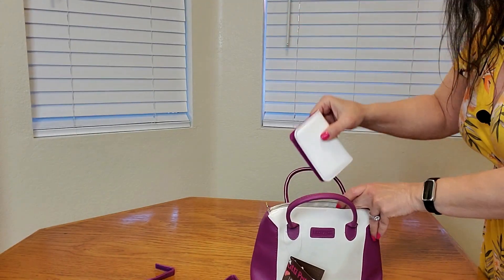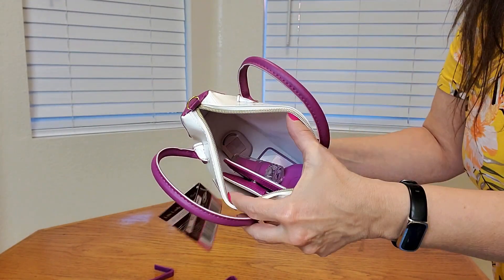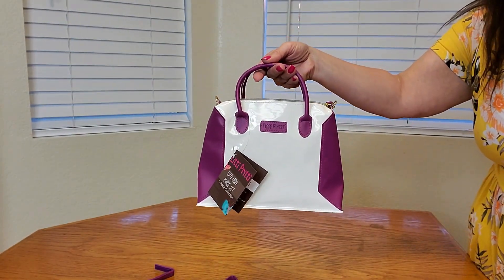And then you can just put everything inside — look, plenty of room, there's still room for more items. How cute and adorable is this? How cute for your little fashionista, right? Definitely recommend this. Thank you so much for watching and hope you found this video helpful.